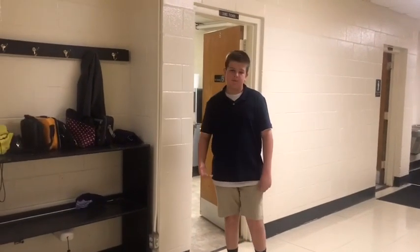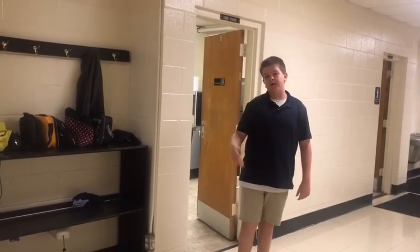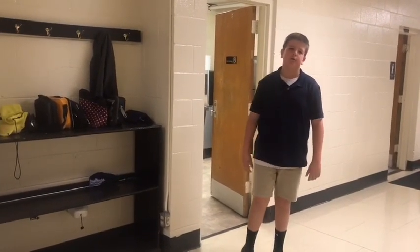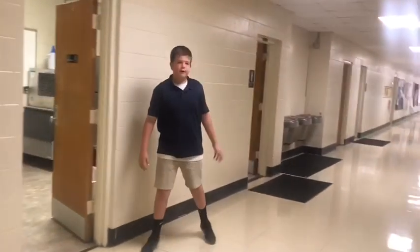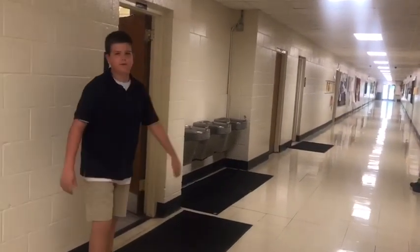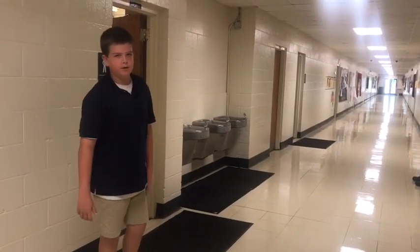Hi, and welcome to our main sixth grade hallway at Pedal Upper Elementary. As you enter the hallway, you will see our Lost and Found, and this is where all lost items from kids at our school go. As we follow down the hallway, you will see the boys and girls bathroom, as well as water fountains. This is where you can ask your teacher to go to the bathroom on the sixth grade hallway.